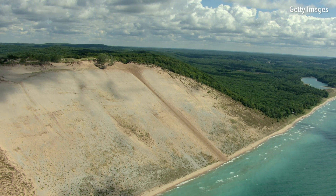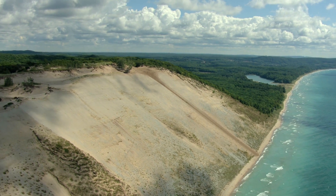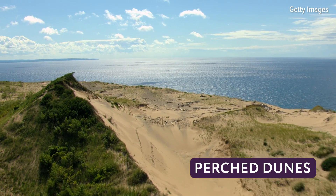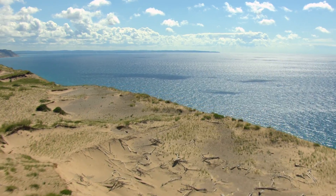As you go farther north, the dunes start taking on different shapes because the glacier left behind different conditions. The most striking difference is when you go up to Sleeping Bear Dunes — those are perched dunes because the landscape was such that the glacier didn't leave a flat place right at the water's edge.